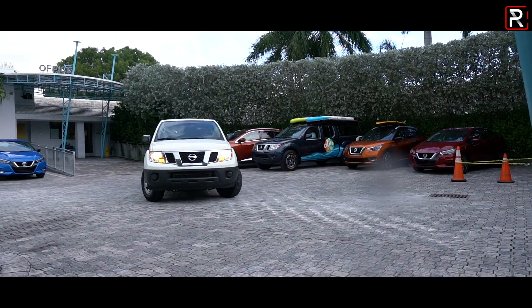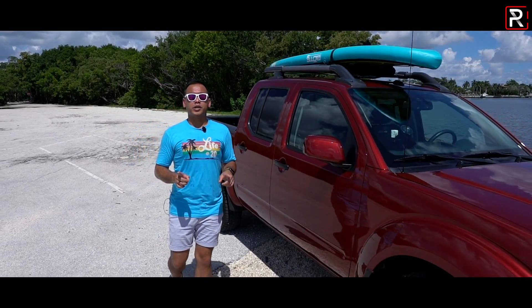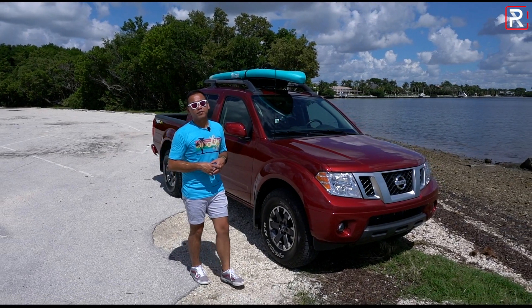And while there is a new Frontier that's just over the horizon, the big question I want to answer is: if you're looking to spend the least amount of money possible on a new truck, should you still consider a 2019 Frontier? That's what we're here to find out.